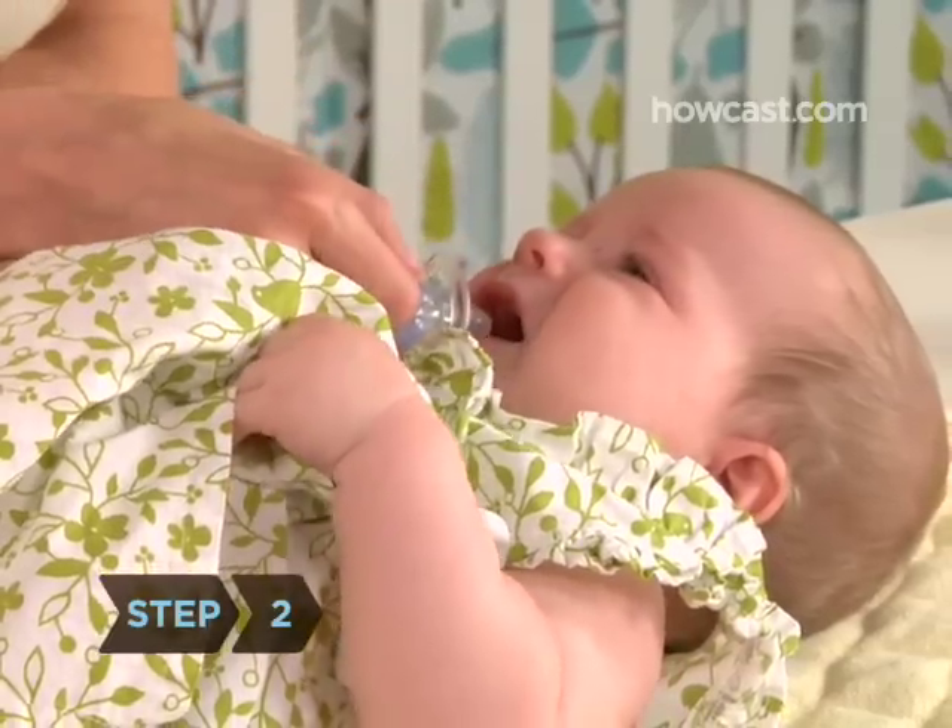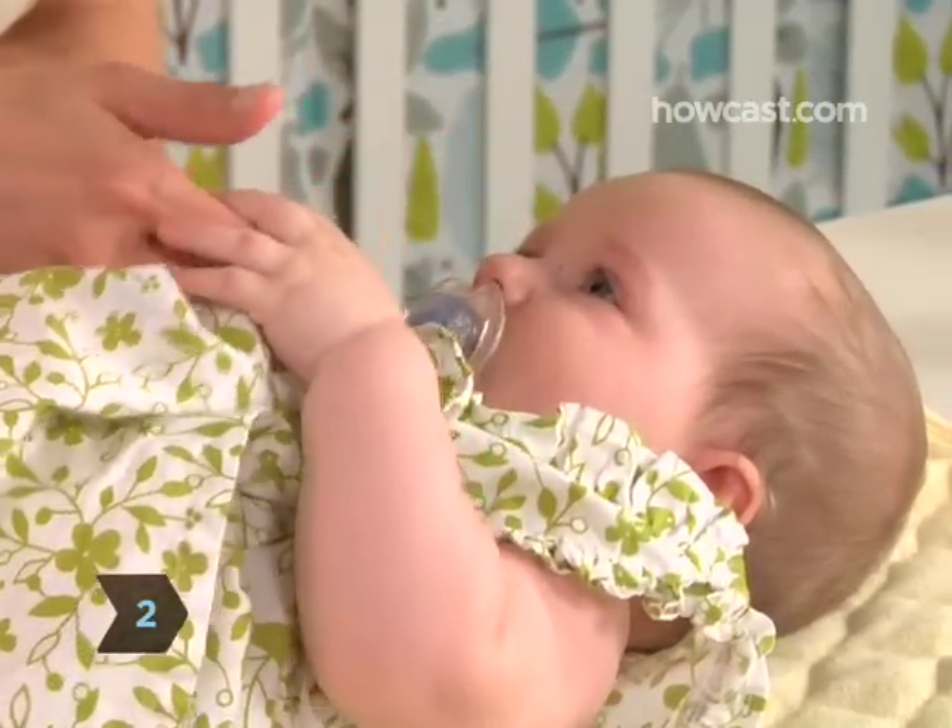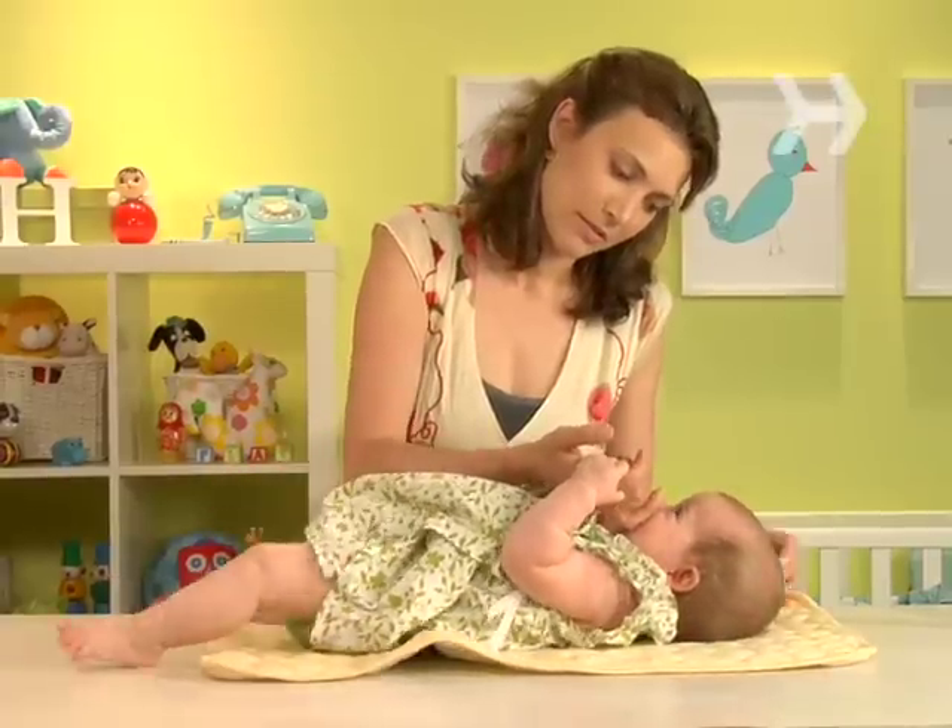Step 2. Offer the baby a pacifier, help her find her thumb, or slip your own clean pinky into her mouth, nail side down.